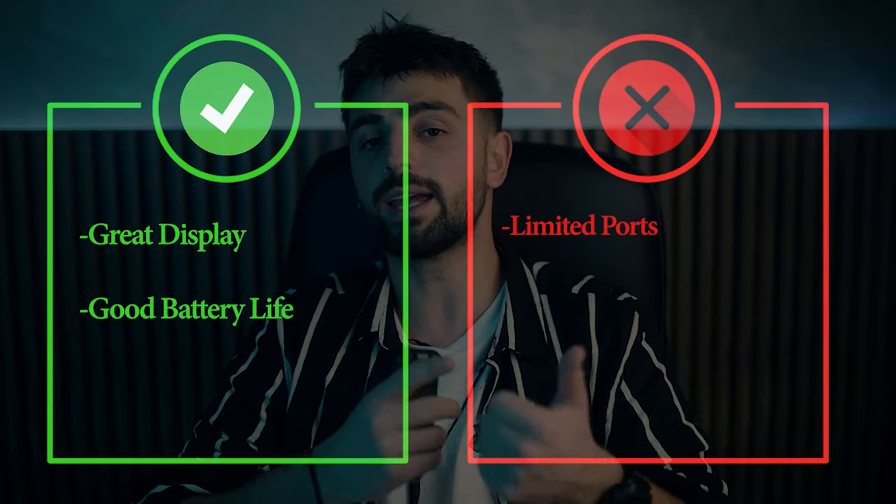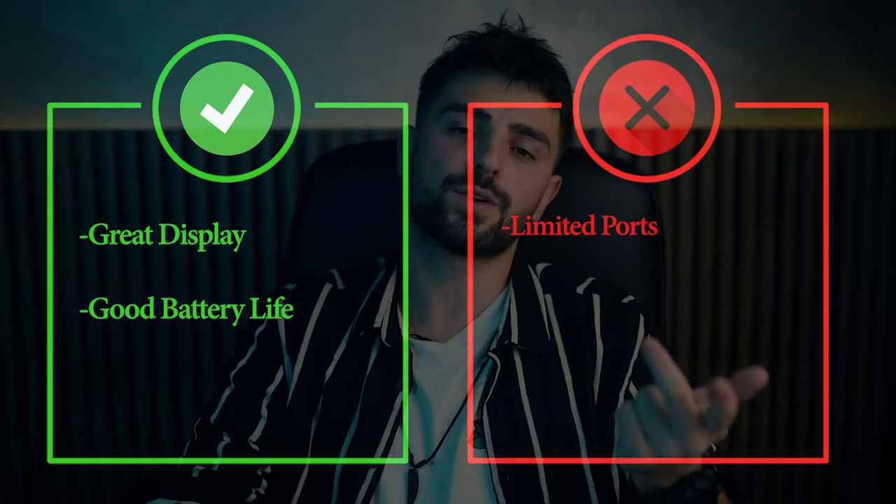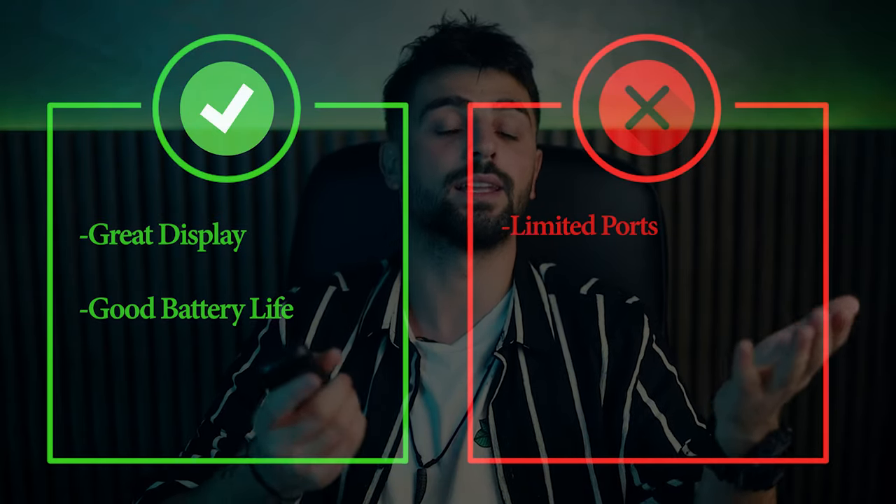For pros, we have the great display and good battery life. As for the cons, it has limited ports.